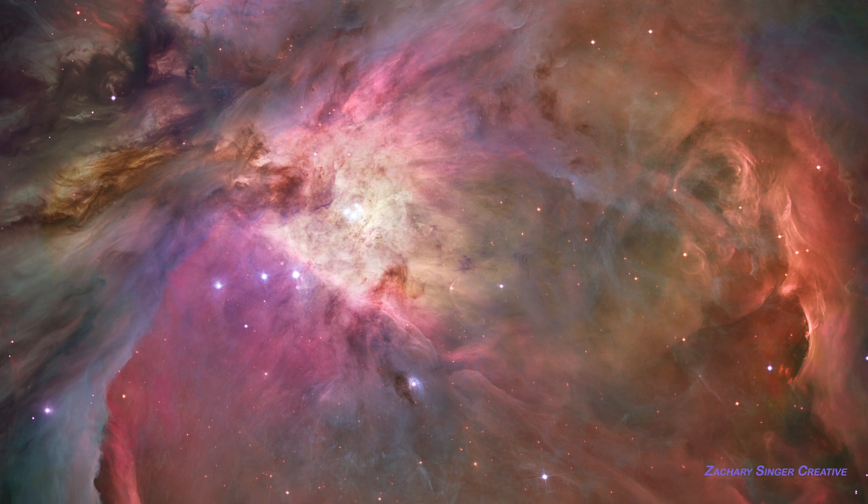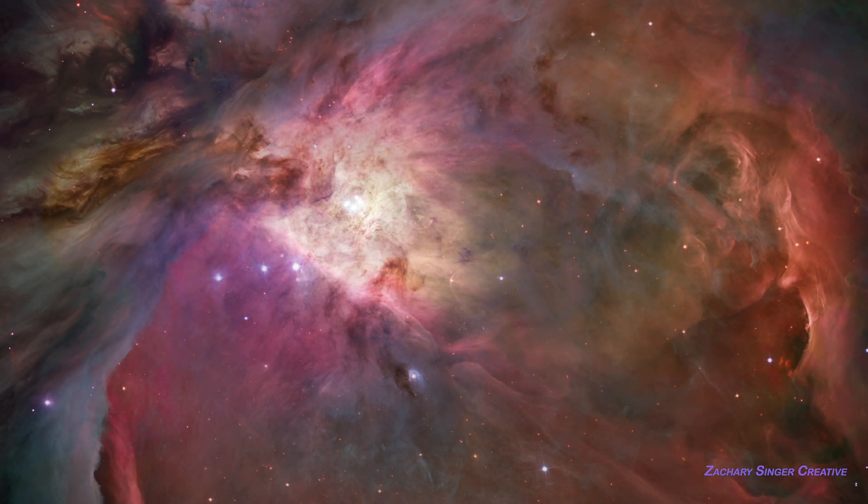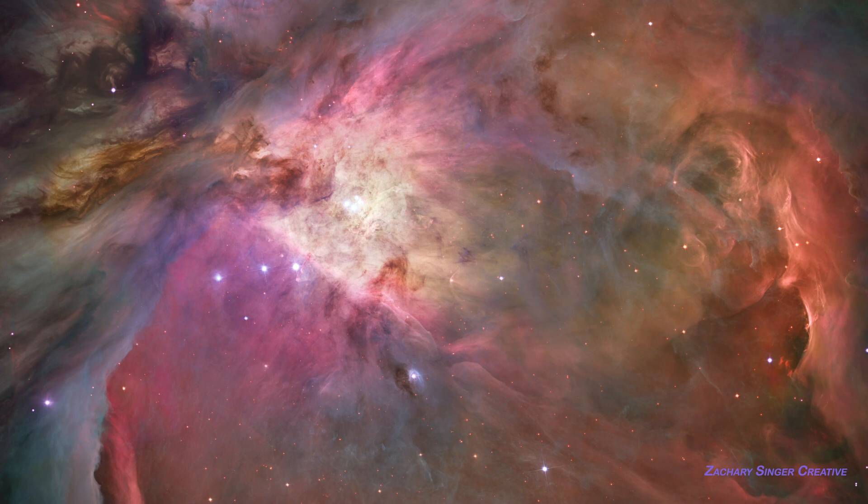Most of M42's stars are still hidden inside this cloud, but a few of the brightest have blown out a hole that allows us to see them, and for their radiation to light up the cloud. If you have a very clear, dark sky, M42 can even be seen with the naked eye.